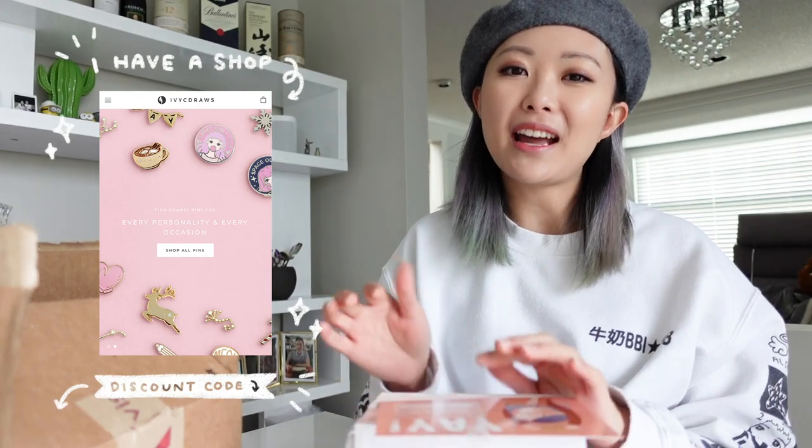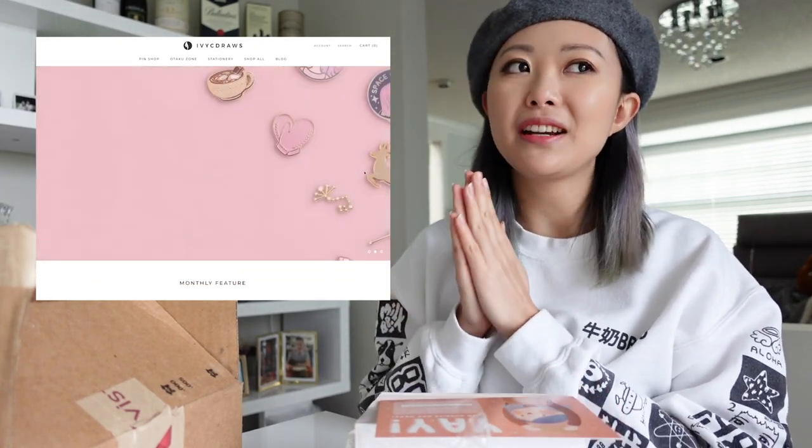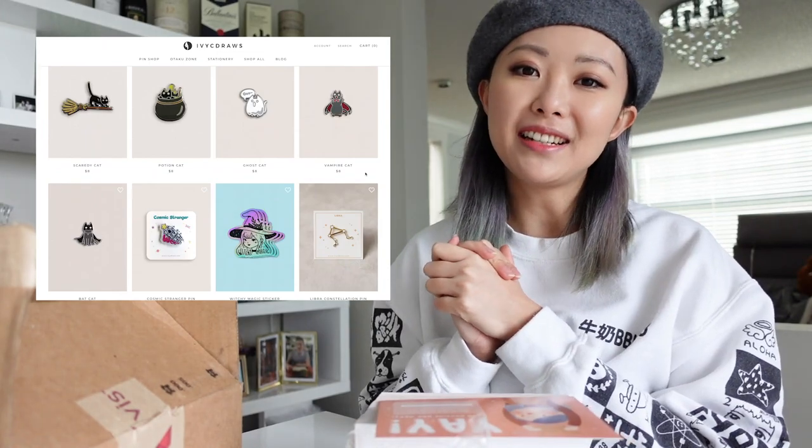If you haven't checked out my shop yet, I have a link in the description down below and there's also a discount code for you to enjoy. If you haven't seen my shop before, I sell pins, stationery, and art. So be sure to check that out if that is something that you're interested in.